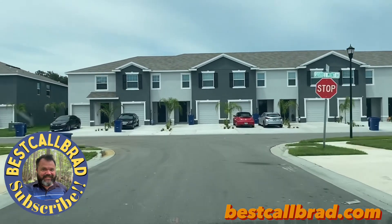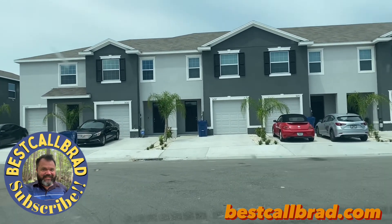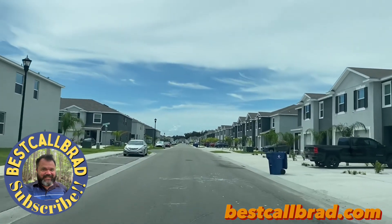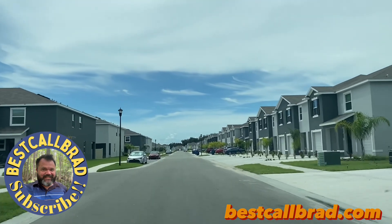All right, now we're on Flowering Moss Run and Sorrel Mint Drive. We've got quite a few townhomes over here. Let's make our way over to the single family homes.